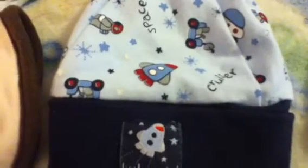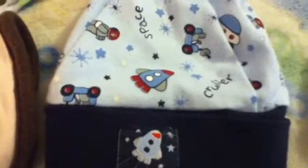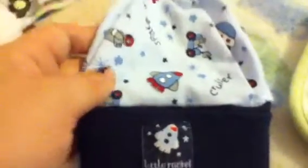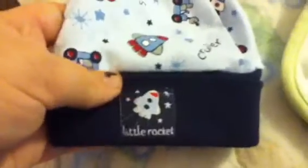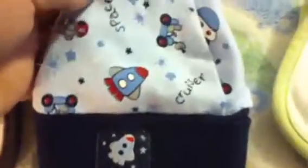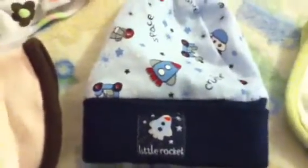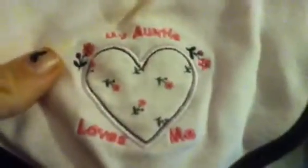I only have one boy. What you're looking at right now is a hat - I don't know that it fits Sailor, but it's a spaceship hat. I've had this for a long time; it's a little rocket with 'space' and 'cruiser' written on it. I'm going to show you the girl stuff first. We've got this one with flowers on it that says 'My Auntie Loves Me,' which you've seen in the first video on Harley's head.